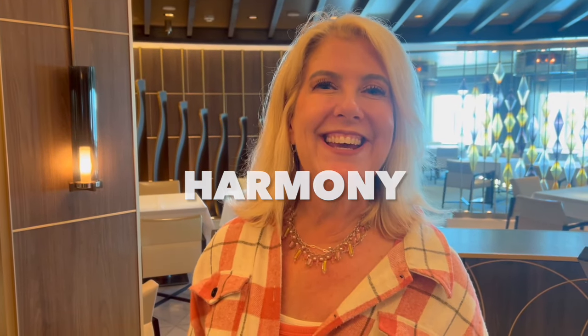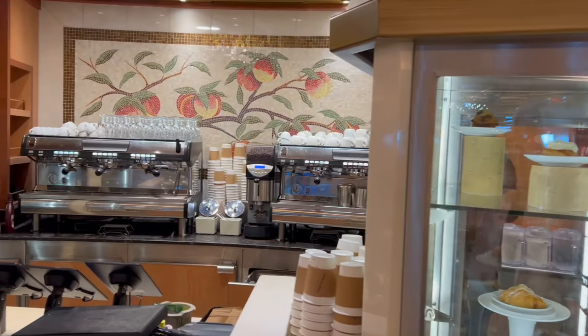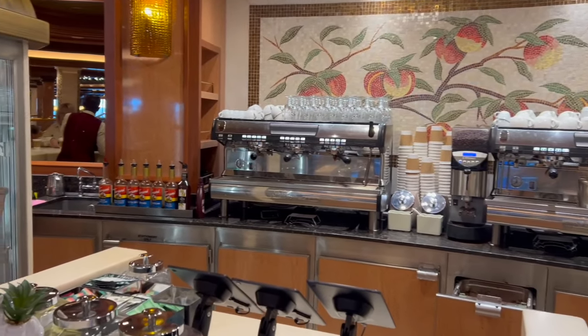This is a unique specialty restaurant for Princess Cruises called Harmony — it is a Chinese restaurant that actually won the first Michelin Chinese restaurant star in North America. The International Café is where you can pick up a quick bite: a sandwich, a cookie, sweet treats, and your coffee. If you want to know more about the Majestic Princess and what we thought about it, make sure you watch our next video — happy sailing!